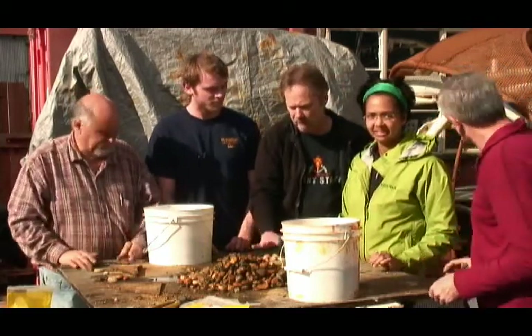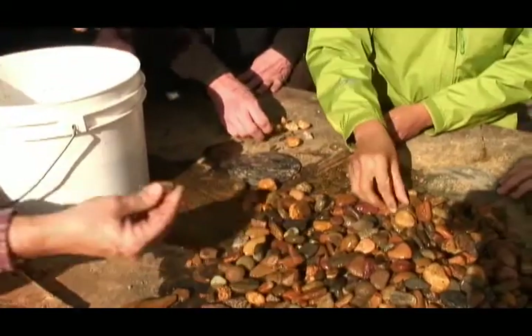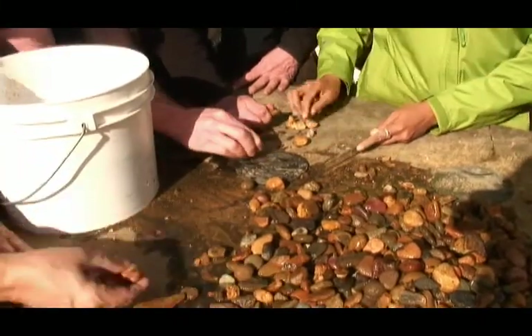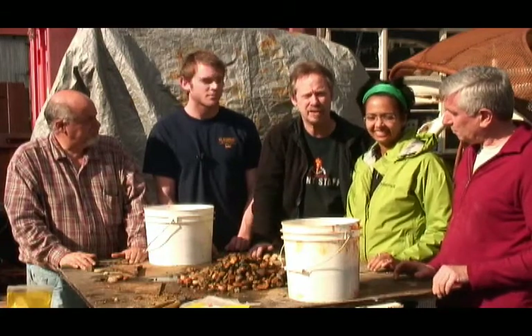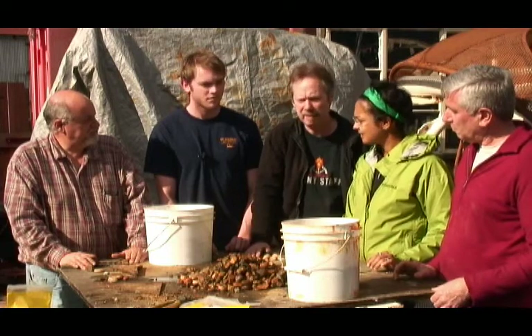We get mixed rock from our local garden supply store and we don't really know what's in it. It's always got some mud, some soft rocks, some hard ones, some things too small and some too big. So for this set of experiments we want a model set of rocks, and we're going to extra trouble to wash them and sort them.